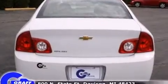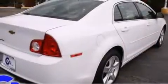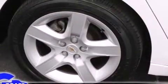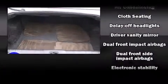It distinguishes itself from the competition with features such as delay-off headlights, one-touch window functionality, speed-sensitive wipers, a trip computer, an outside temperature display, and more. A premium sound system with six speakers provides you and your passengers a sensational audio experience.